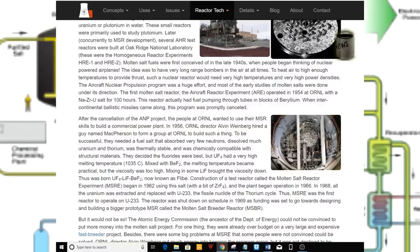To be successful, they needed a fuel salt that absorbed very few neutrons, dissolved much uranium and thorium, was thermally stable, and was chemically compatible with structural materials. They decided fluorides were best, but uranium tetrafluoride had a very high melting temperature of 1,035°C. Mixed with beryllium difluoride, the melting temperature became practical but the viscosity was too high. Adding lithium fluoride brought the viscosity down — thus was born uranium tetrafluoride–lithium fluoride–beryllium difluoride, now known as FLiBe. Construction of the Molten Salt Reactor Experiment (MSRE) began in 1962 using this salt with a bit of zirconium tetrafluoride, and the plant began operation in 1966. In 1968, all the uranium was extracted and replaced with U-233, the fissile nuclide of the thorium cycle, making MSRE the first reactor to operate on uranium-233.